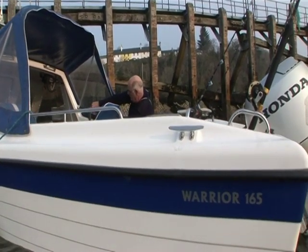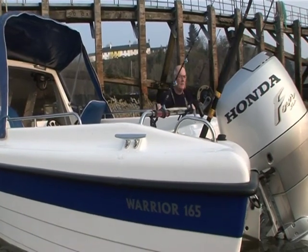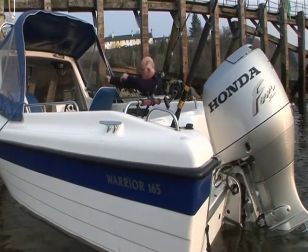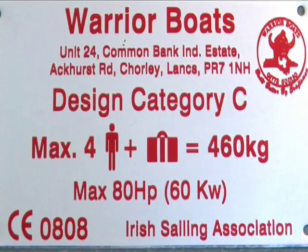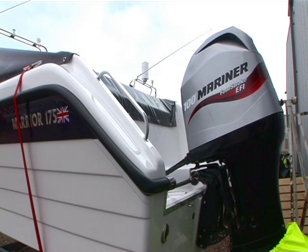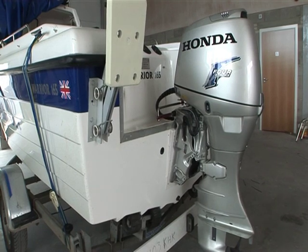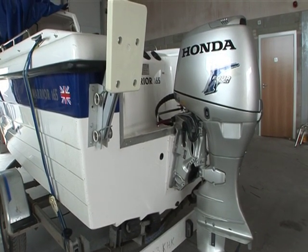With regard to outboard engines, reliability is the single most crucial factor when buying second hand, but there are other important considerations too. All boats are designed with an optimum and a maximum outboard motor rating. Too much weight can damage the transom or cause the boat to ride dangerously, while too little means a potentially fast hull is wasted, along with the extra fuel needed as it will run uneconomically off the plane.